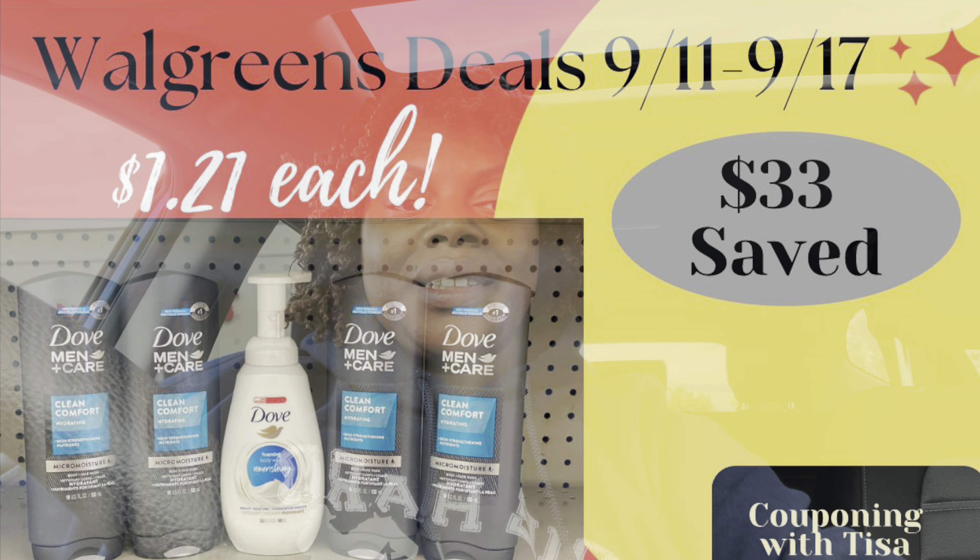Hey everybody, welcome back to my channel. It's Sunday so we're about to head into Walgreens to do these deals of the week. I got a crazy spin booster — they want me to spend $60 for $15 in Walgreens cash, so that's not happening. Hopefully you got a better digital or paper spin booster. There are some okay deals this week — a little slow starting the month — but let's head into the store.